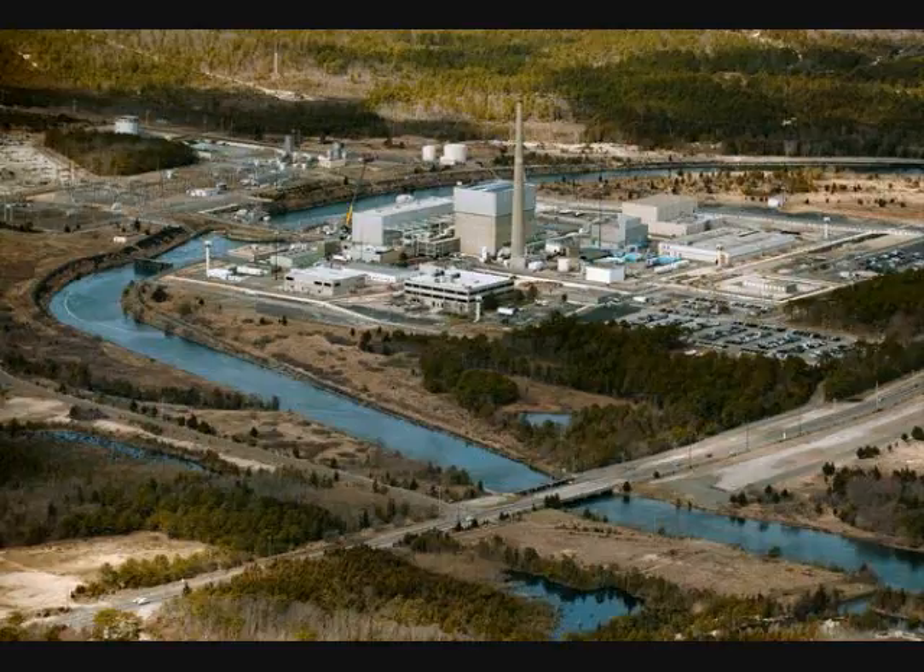The U.S. industry has made numerous safety improvements since the 1979 accident at Pennsylvania's Three Mile Island. Together, they make nuclear power a whole different ballgame than in Japan, Koutman maintained.